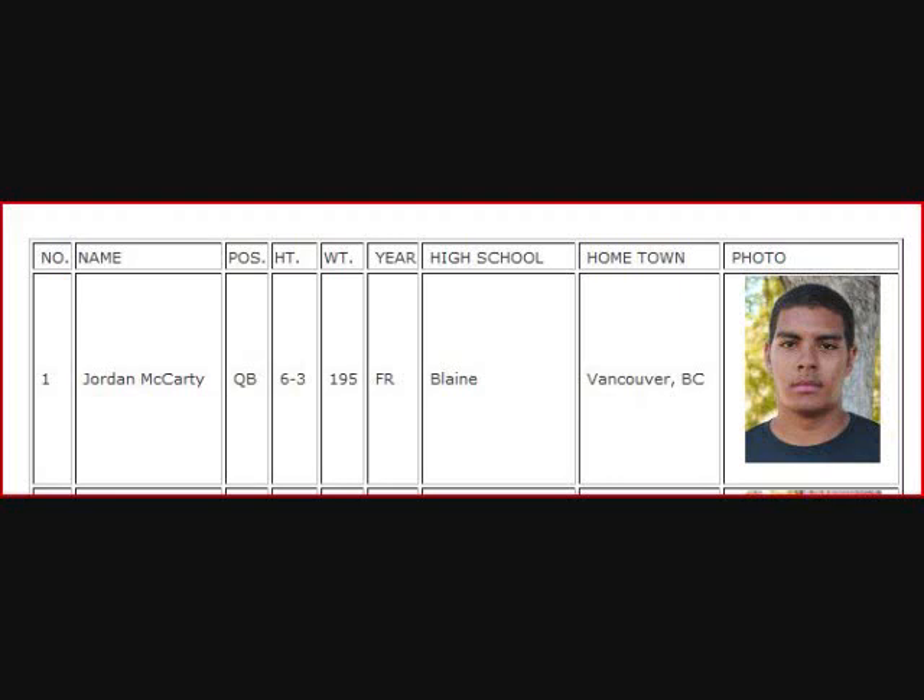McCarty will operate out of the gun. He gets the high snap, throws the flanker screen, and completes it to Trey Powell. Powell will get out close to the original line of scrimmage at the 20-yard line. It will be third down and 10. Nicholas with the tackle for Delta.